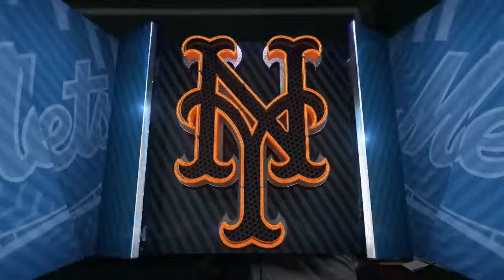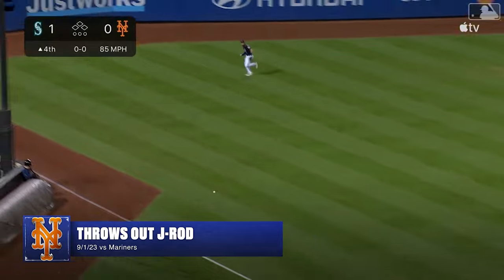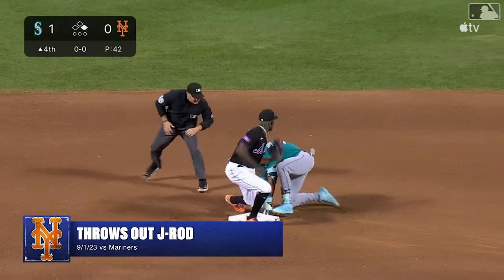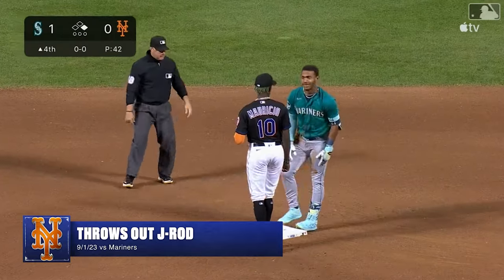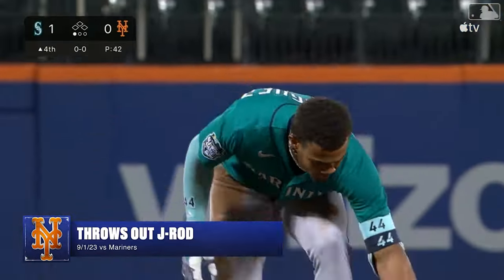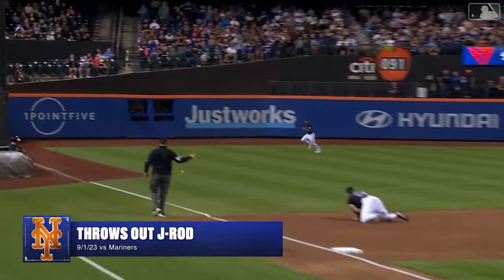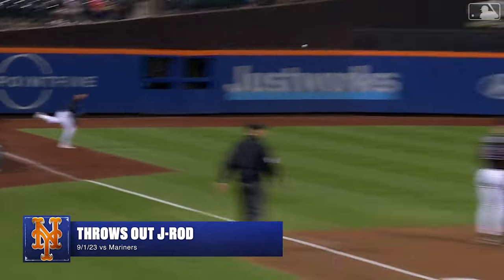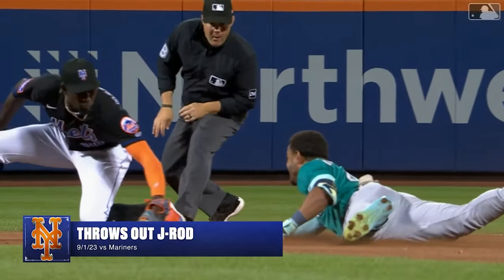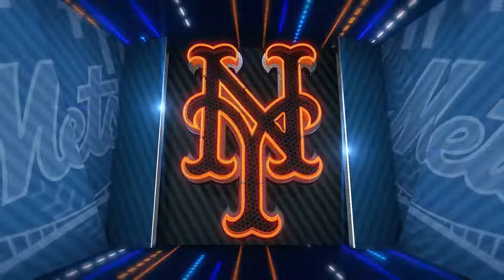Rodriguez with a ground ball speedy down the third baseline — Rodriguez with a big turn, making his way toward second. McNeil's throw — and Rodriguez, bidding for extra bases, is cut down by Jeff McNeil! Love this. Jay Rock gets aggressive — he gives a peek as he comes around first and says 'I'm going to test McNeil.' McNeil does an awesome job with the one-hopper and Mauricio is able to pick it cleanly and understand where J-Rod was and where he was trying to attack on the bag.